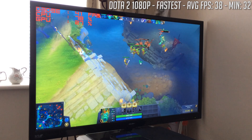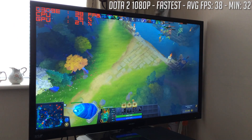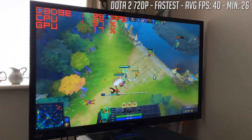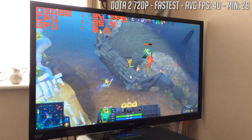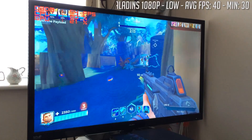Dota 2 ran at 1080p with 38 frames per second on the fastest settings at 1080p resolution, but switching to 720p yielded a small difference, increasing to 40. The small change indicates a CPU limitation once again.